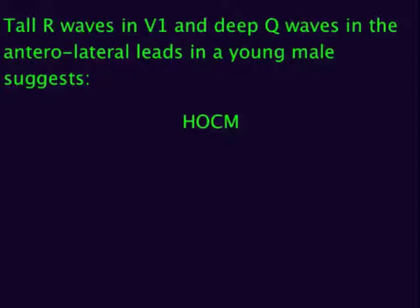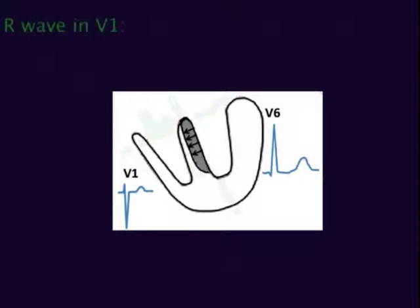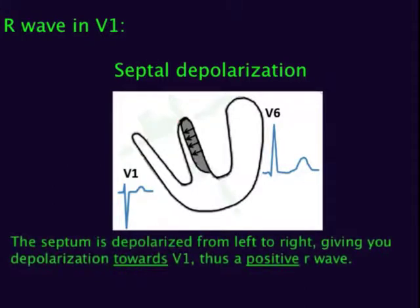Tall R-wave in V1 and deep Q-waves in the anterolateral leads occur because the septum is thickened, thus causing marked septal forces. The septum is depolarized first, before the ventricles. One normally does get an R-wave in V1, but in HOCM it is a bit taller. The septum is depolarized from left to right, giving you depolarization towards V1, thus a positive R-wave.